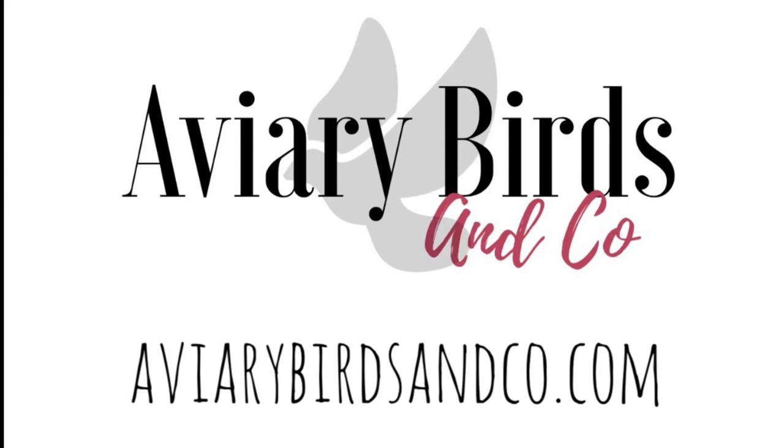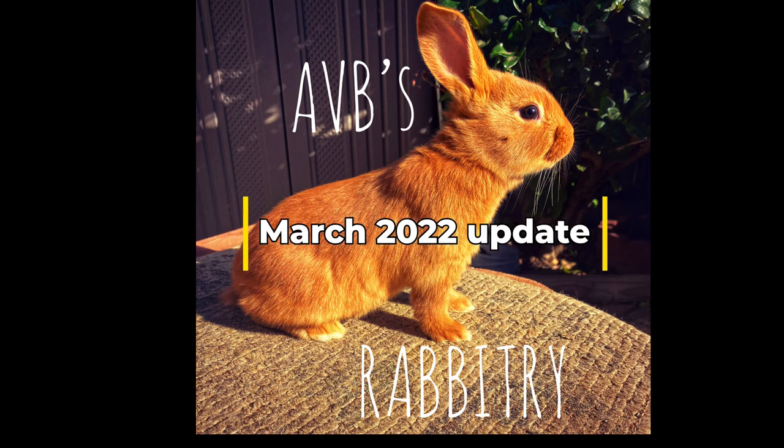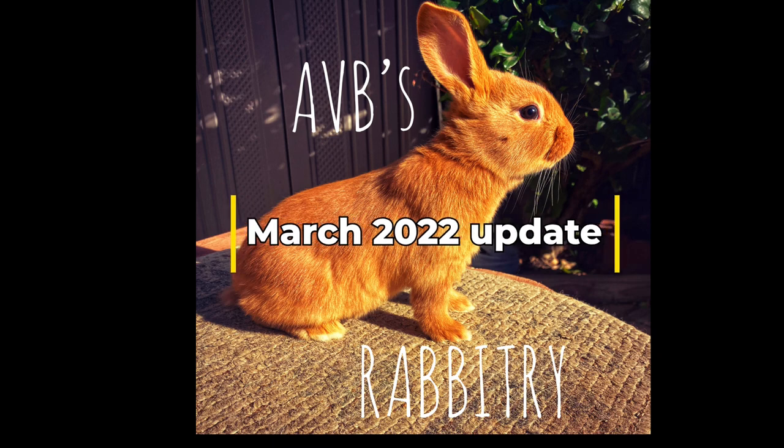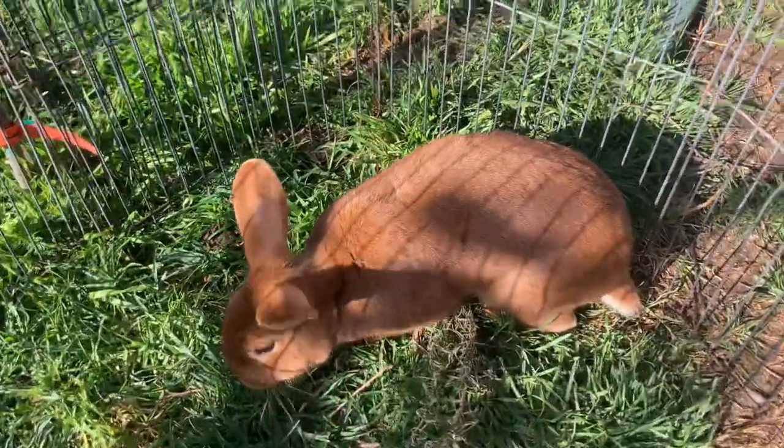Hey everybody and welcome back to another Aviary Birds and Co video. If you haven't done so already, please subscribe. We post new videos every Monday, Wednesday, and Friday. We focus on aviary birds, New Zealand rabbits, some aquatics, and some reptiles every now and then.